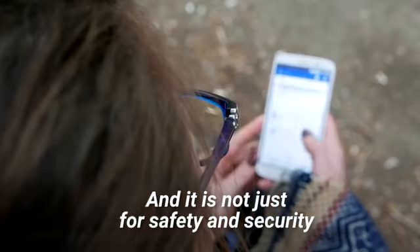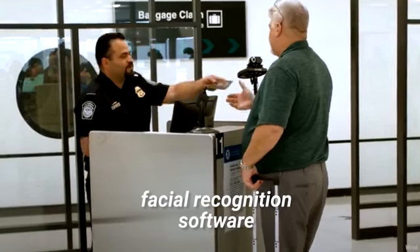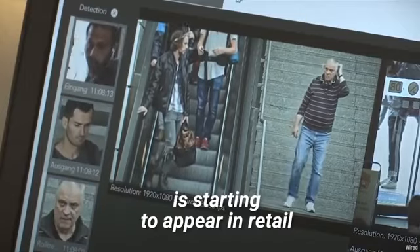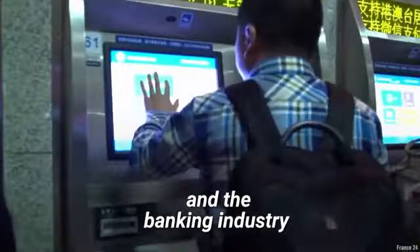And it is not just for safety and security. Just to name a few, facial recognition software is starting to appear in retail, transportation, the hospitality industry, and the banking industry.